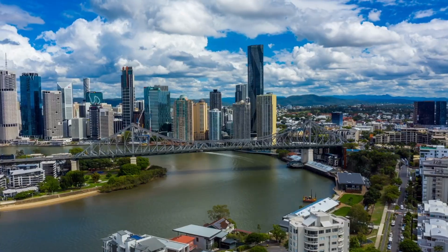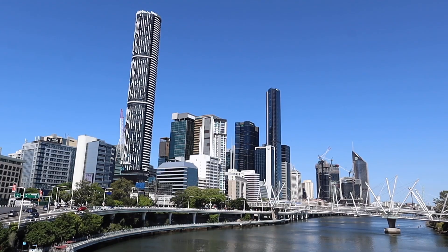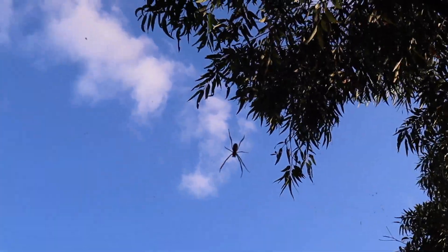It's currently 6 a.m. and we've just arrived in Brisbane. If you're wondering about spiders in Australia — yeah, they just chill in the trees like this.